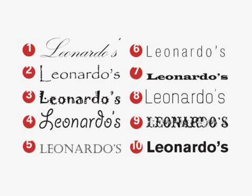Elegant, fun, zany, quirky, austere, no-nonsense, grungy, casual, upscale, modern. So which would you choose for which Leonardo's restaurant?